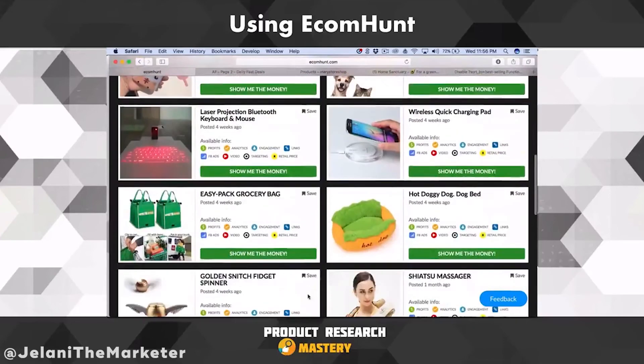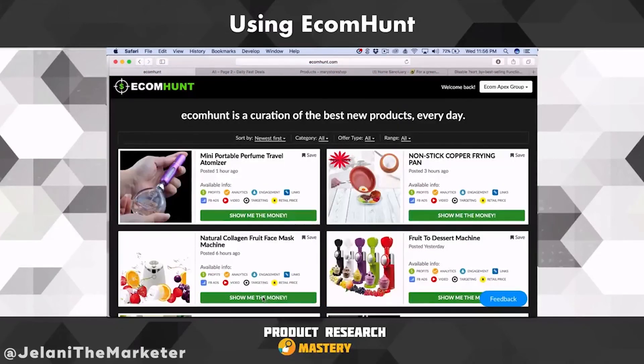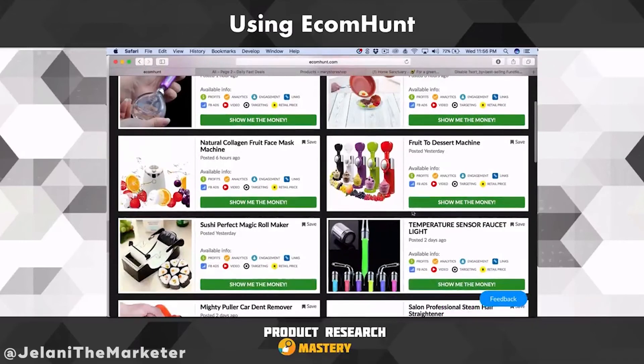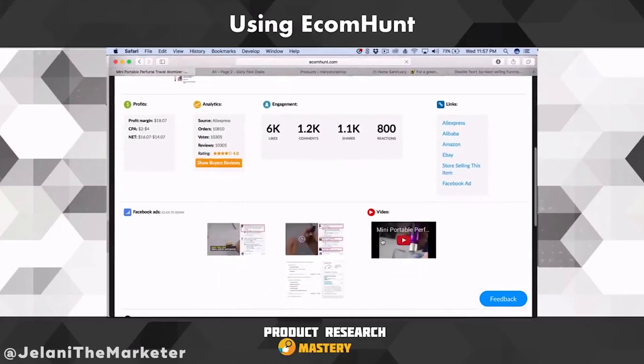Go to EcomHunt — they do have a free option but it's very limited. You only get two unlocks per day and you can only see products posted more than three days ago. People on the paid version get an advantage because they can run the ads first and start selling before the free users. I honestly think this is one of the best services just because it's updated daily and gives you so many options in terms of spying on your competition.